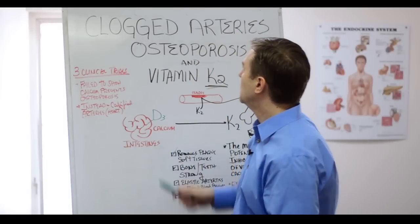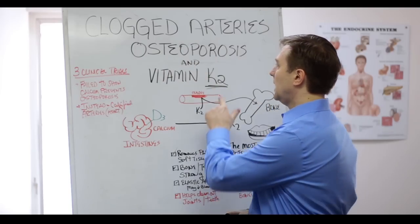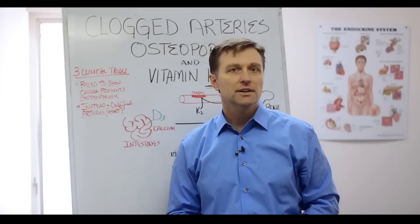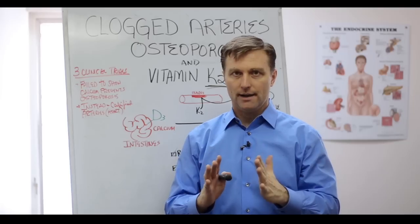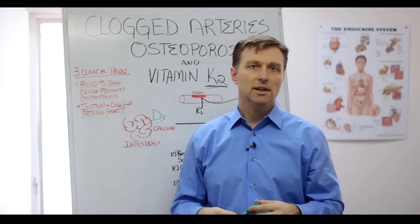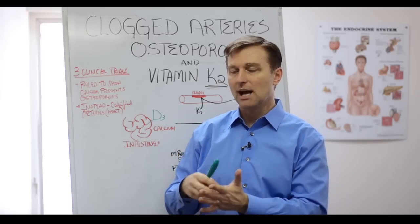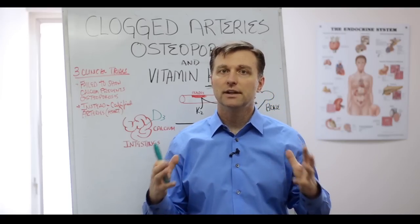I wanted to create a video on clogged arteries, osteoporosis, and vitamin K2. You may have never heard of vitamin K2, but it's very different than vitamin K1. Vitamin K1 helps clot things, and even doctors, if they want to thin the blood to prevent clots, they'll give people a drug called Coumadin to thin the blood because it blocks vitamin K1. But vitamin K2 is very, very different.